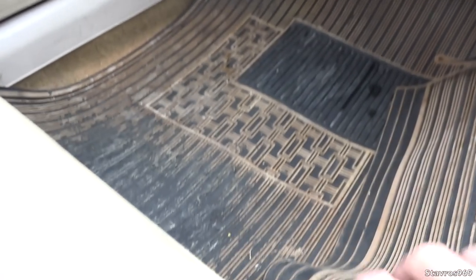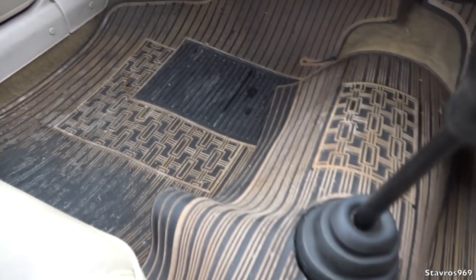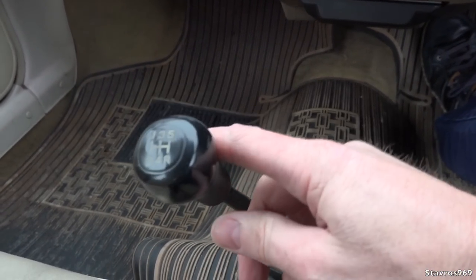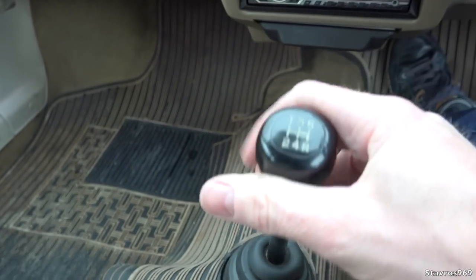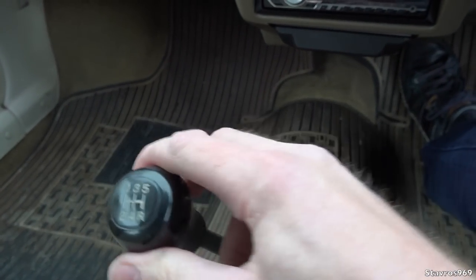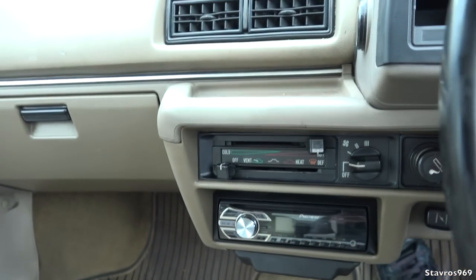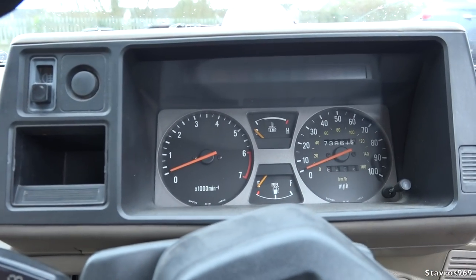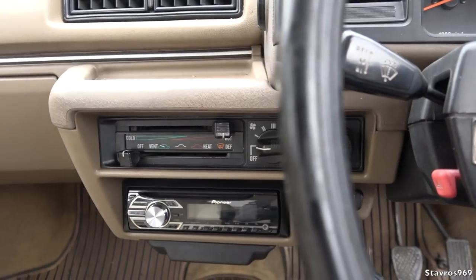I've been told the mats are original from new, though it's hard to believe. The five-speed gearbox is a far cry from the Honda Civics of today — very slick and beautiful to use — but this one's got a fair bit of play in it. That's just the way it was back in the 80s. It's kind of weird driving a car from long before I even had a licence.